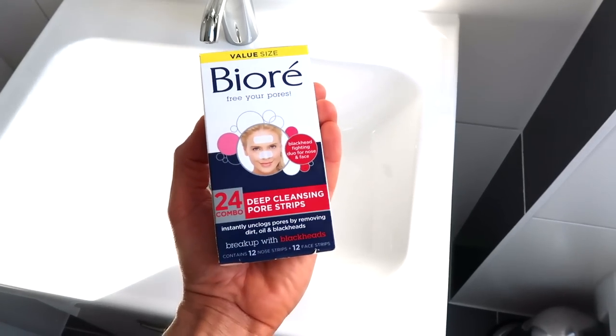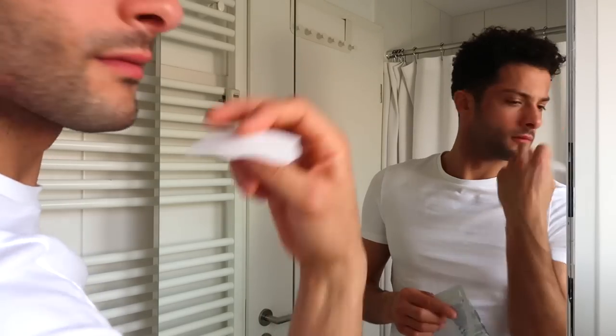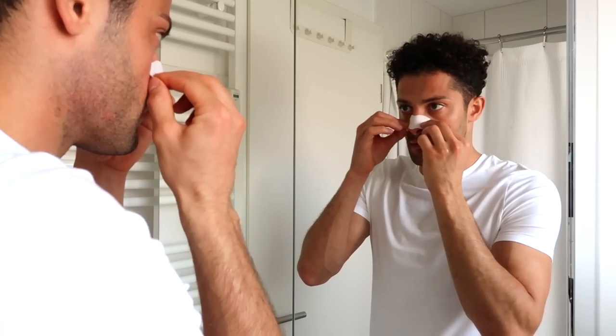Tip four: sometimes even when you exfoliate, certain areas like blackheads deep in your skin won't fully clear. What I like to do is use pore strips that really remove the blackheads. There's one I'll link down below — it's from Biore, it's a pore strip. Put a little water on the area, place the strip on it, let it dry until it gets hard, then remove it and all the blackheads will be on it. It's really effective — I've tried a lot of things but this one works great.